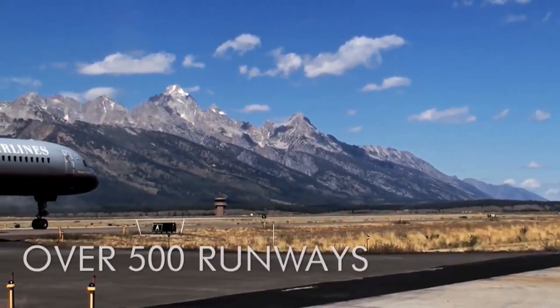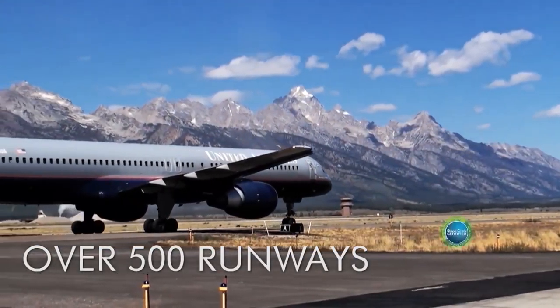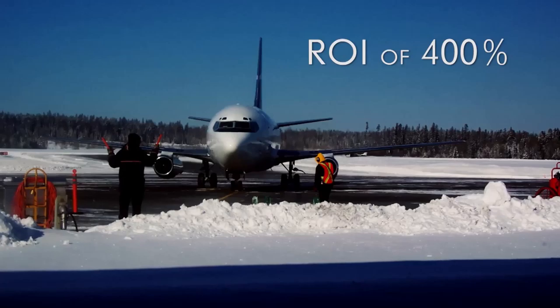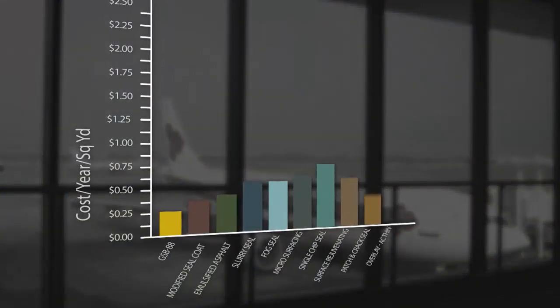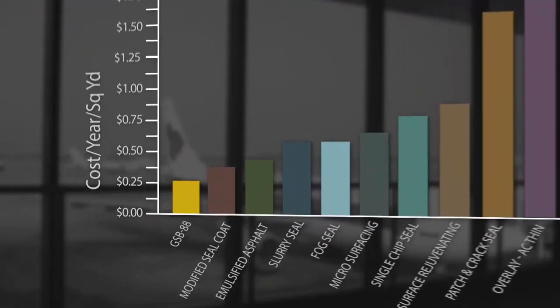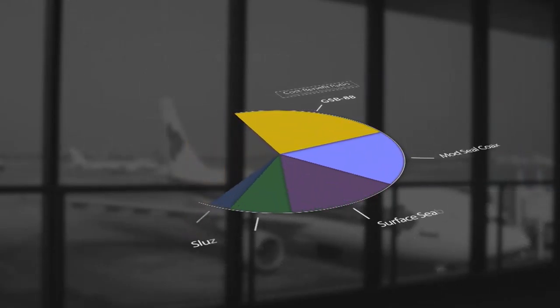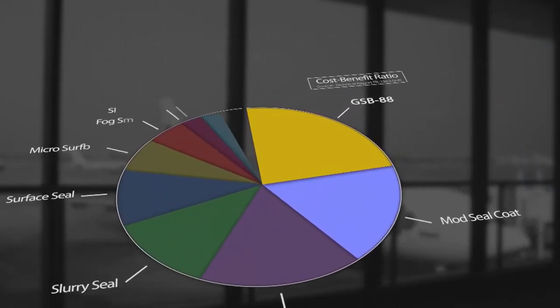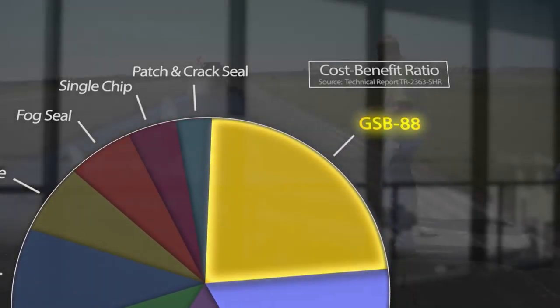It has a proven track record on over 500 runways nationwide, is Green Circle certified, and independent studies have shown it to have a return on investment of 400%. Naval engineering studies show that G-SB88 has the lowest annualized cost of the 10 most common maintenance strategies, earned the highest cost-benefit ratio, and was shown to significantly reduce the deterioration rate of airfield pavements.